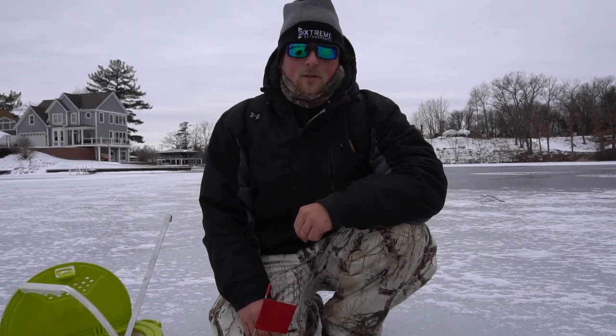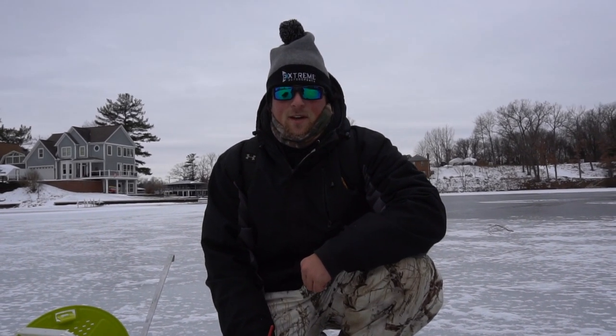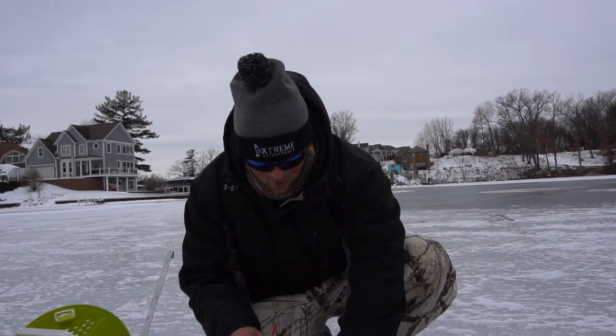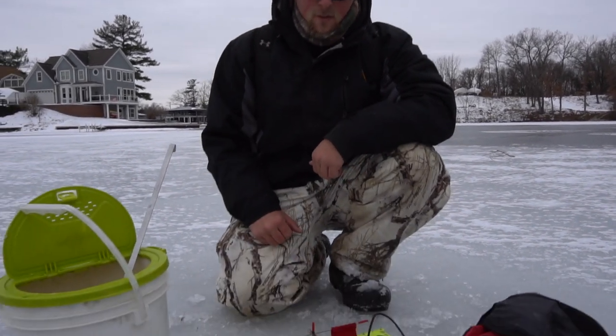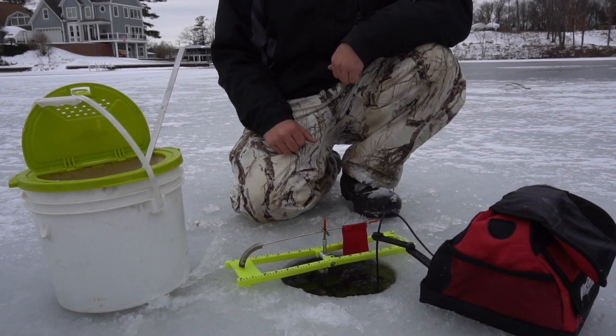That is pretty much how you set up a tip-up. There's a little notch right here in the top of the tip-up — you just bend the flag down and you're ready for a mondo pike. Hopefully we can get on a couple today.